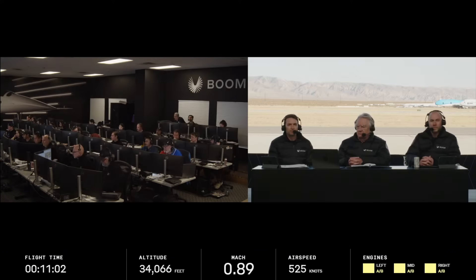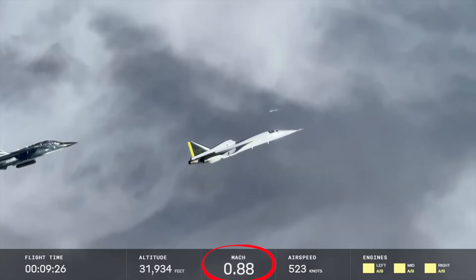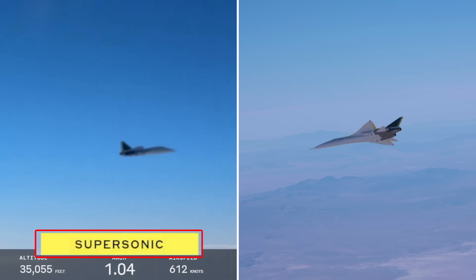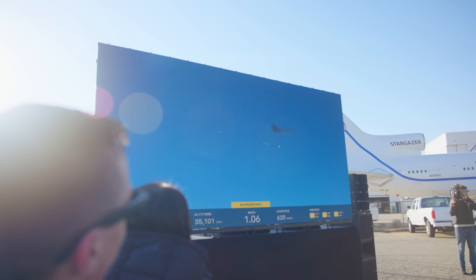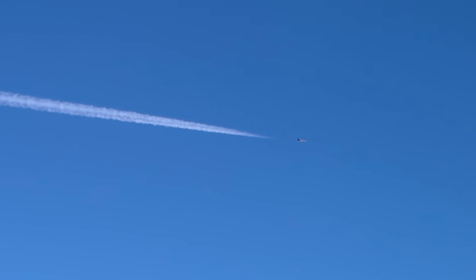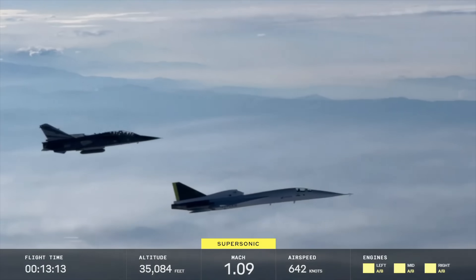Test control: cleared to Mach 1.1. Watch the Mach number — there we are. XB-1 is supersonic, faster than the speed of sound. We've got confirmation from the control room that she is supersonic. What a wonderful achievement. XB-1 is traveling so quickly that the distance between San Diego and Los Angeles could be covered in just 10 minutes.